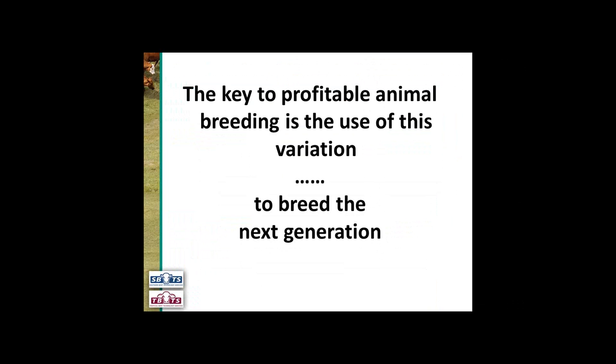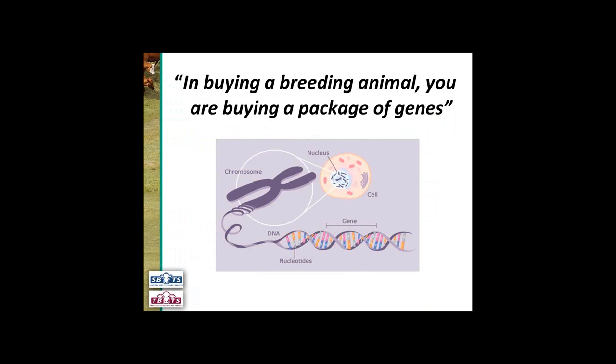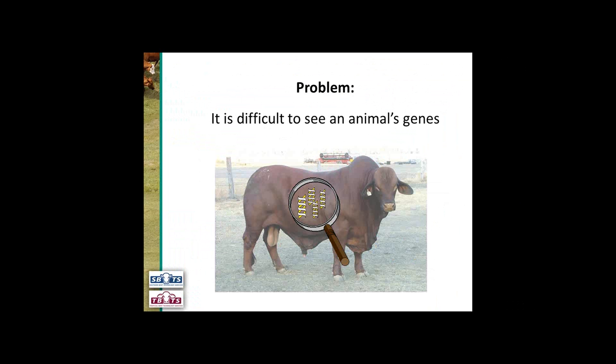The key to profitable animal breeding is to use this variation to breed the next generation. When we're buying our breeding animal or the sire of our next crop of calves, we're buying a package of genes. The problem is that it's really difficult to see an animal's genetics.